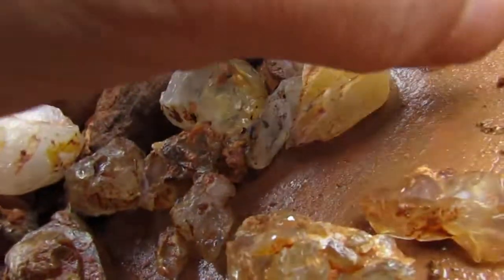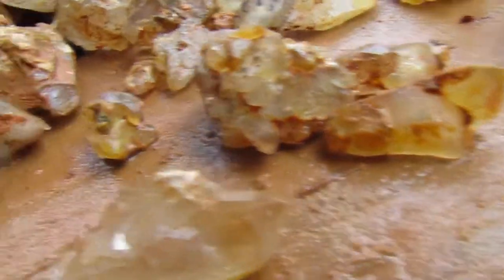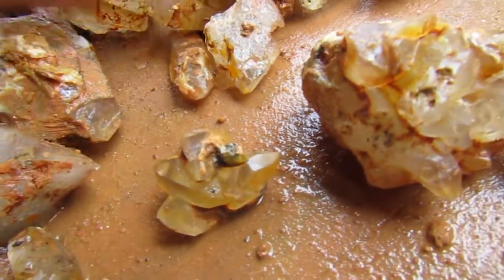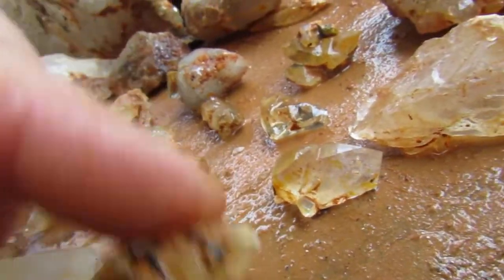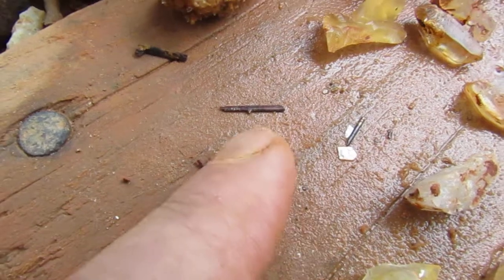Look at these golden healers. If the sun was out today you'd see just how beautiful these can be. That's real clear, so is this one — very, very clear. Another golden healer, more golden healers. Nice little crystal. I only got a little bit of rutile. I like this piece — got a lot of flash.